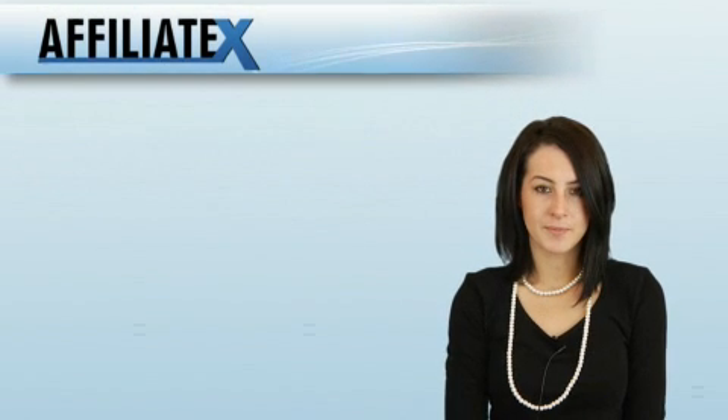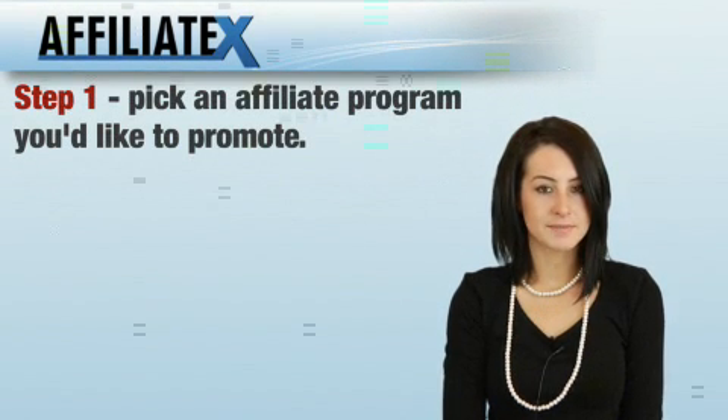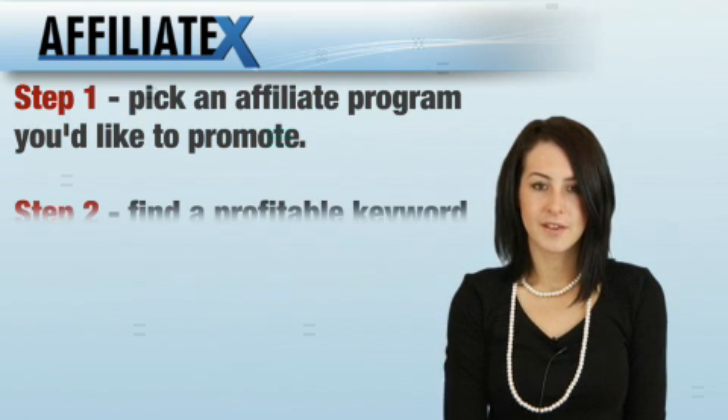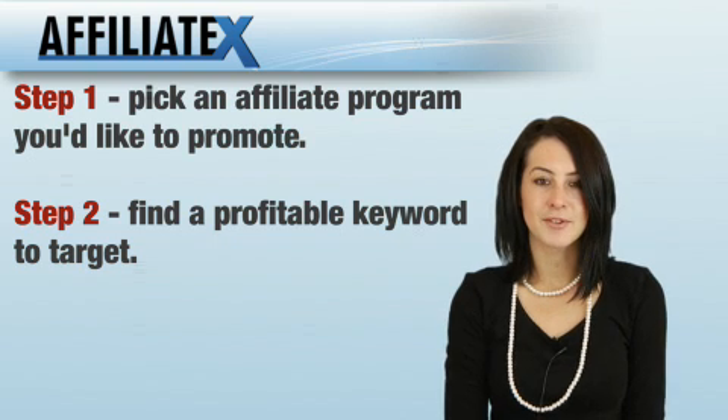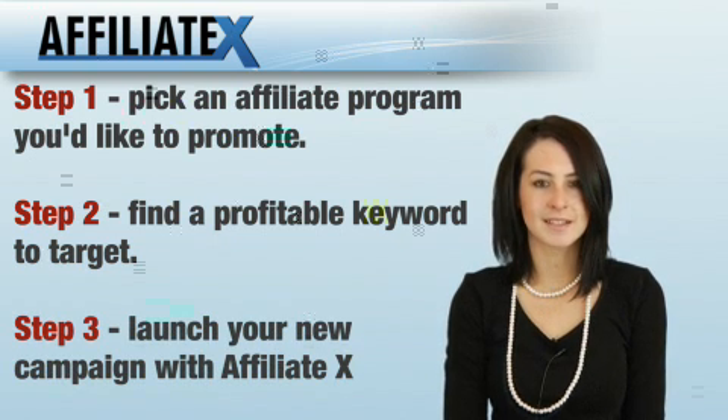Let me show you how easy it is with AffiliateX. Step 1: pick an affiliate program you'd like to promote. Step 2: find a profitable keyword you'd like to target. Step 3: launch your new campaign with AffiliateX.